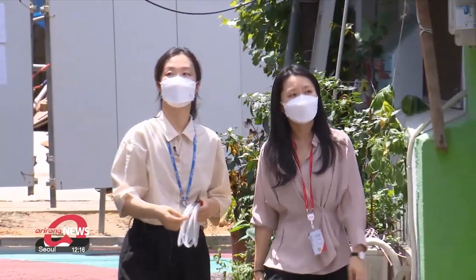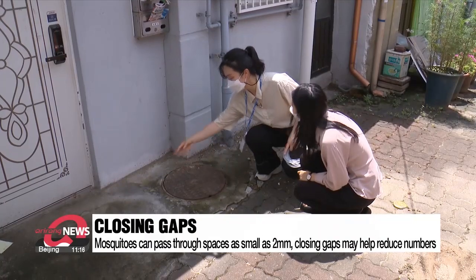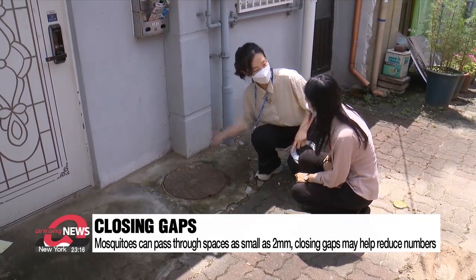"Since Seoul is a large city, we paid attention to damp, humid places around residential areas, and sewer manholes and ventilation pipes for septic tanks came up as prime suspects." Manholes or septic tank ventilation pipes provide the perfect warm and damp conditions for female mosquitoes to lay their eggs, and these places are also filled with germs that are potentially dangerous to humans.